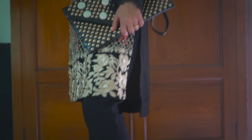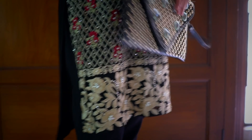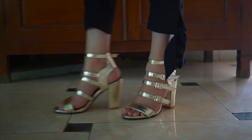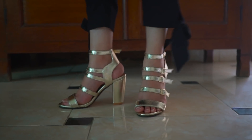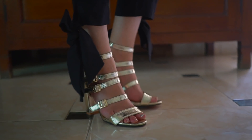Now coming to this gorgeous black dress — this beautiful black dress is from Agha Noor, as I mentioned, and it has full front embroidery which is absolutely gorgeous. I've paired it with black straight trousers with a slight bow at the end, and golden heels.